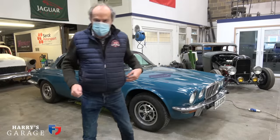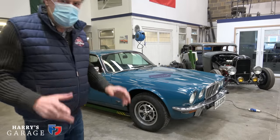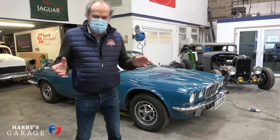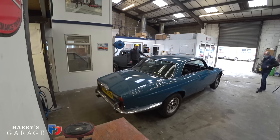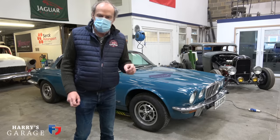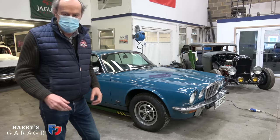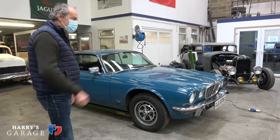The car has arrived and we've just backed it in. It looks quite shiny. What we're going to do is lift it up. I'm going to introduce Keith, who's going to do the work on this car, and then we're going to have a look around and see how bad the bodywork is. Keith, do you want to come in?